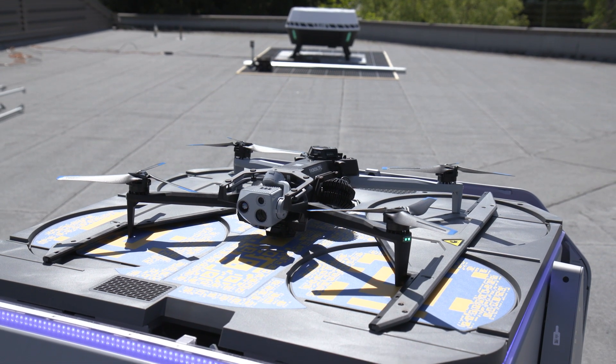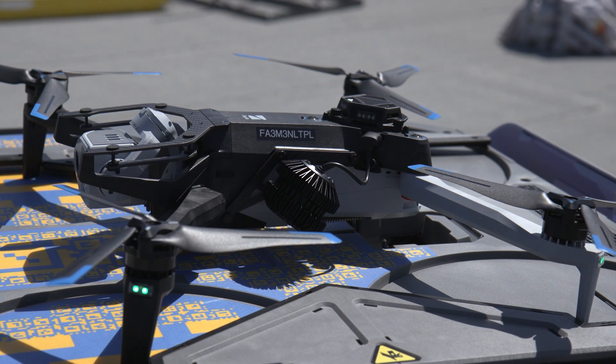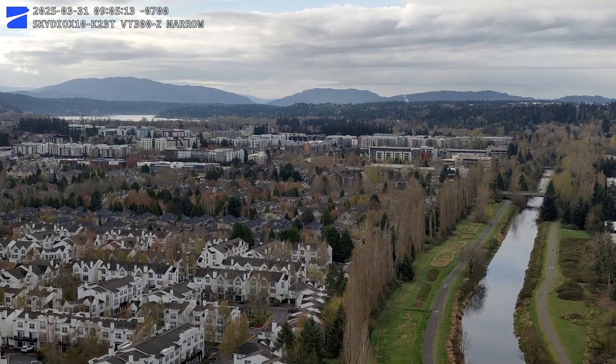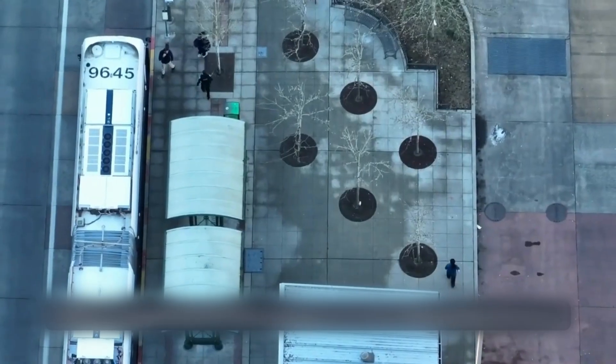This is not a surveillance tool or program. It is a program to provide situational awareness. The camera on the drone is set to the horizon when the drone launches. As it arrives to the call, the camera will then rotate down to provide that situational awareness. So we are not capturing imagery on the way to the call or from the call.